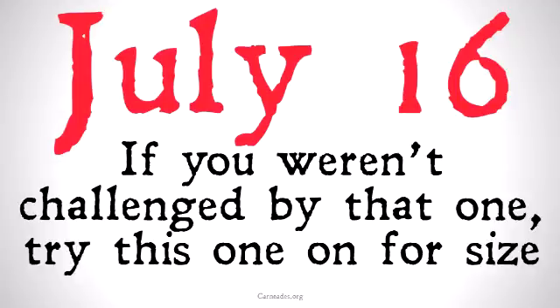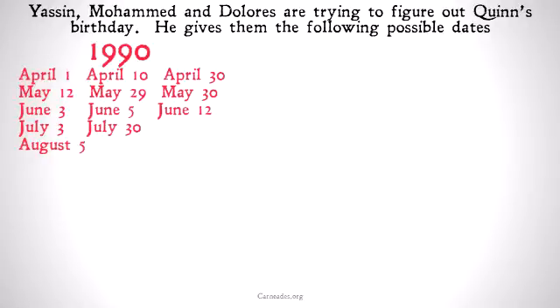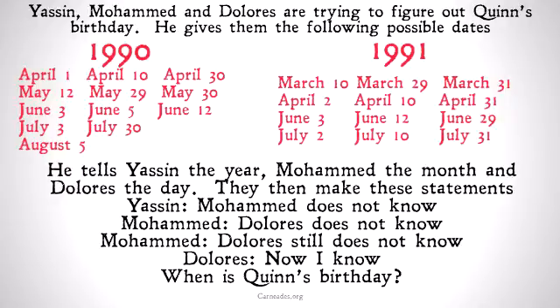Because I know a lot of our viewers are pretty logical to begin with, if you weren't challenged by that one, try this one on for size. Yassin, Mohammed, and Dolores are trying to figure out Quinn's birthday. He gives them the following possible dates — two years: 1990, which has April 1st, April 10th, and so on; and 1991, where we have March 10th, March 29th, and so on. He tells Yassin the year, Mohammed the month, and Dolores the day. They then make the following statements: Yassin says Mohammed does not know. Mohammed says Dolores does not know. Mohammed then says Dolores still does not know. Dolores says now I know. The question for you is: when is Quinn's birthday?